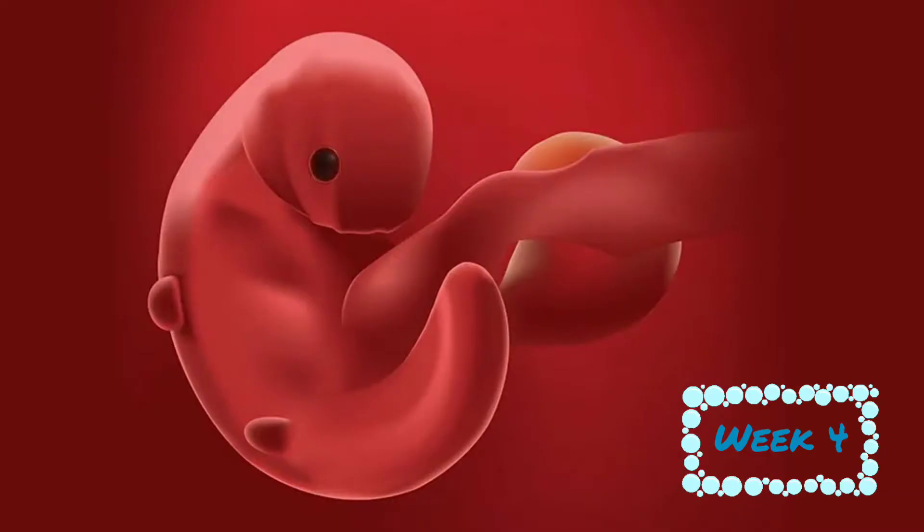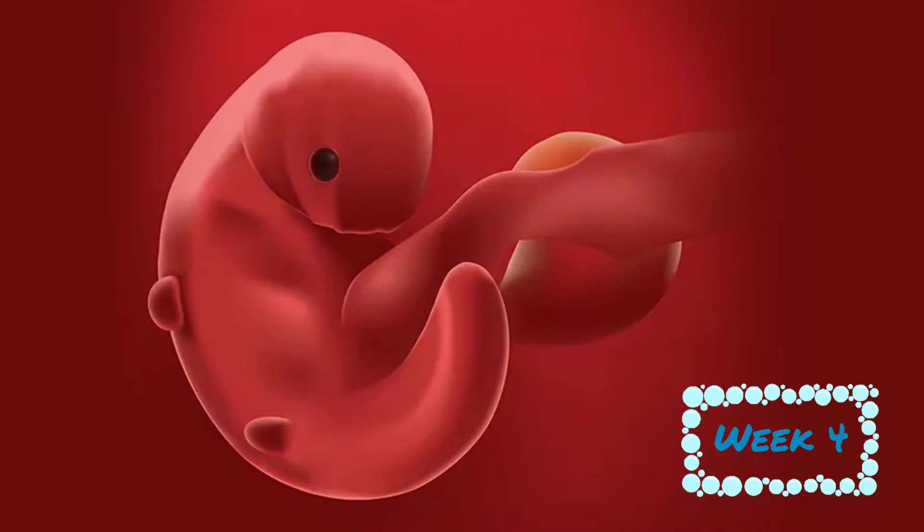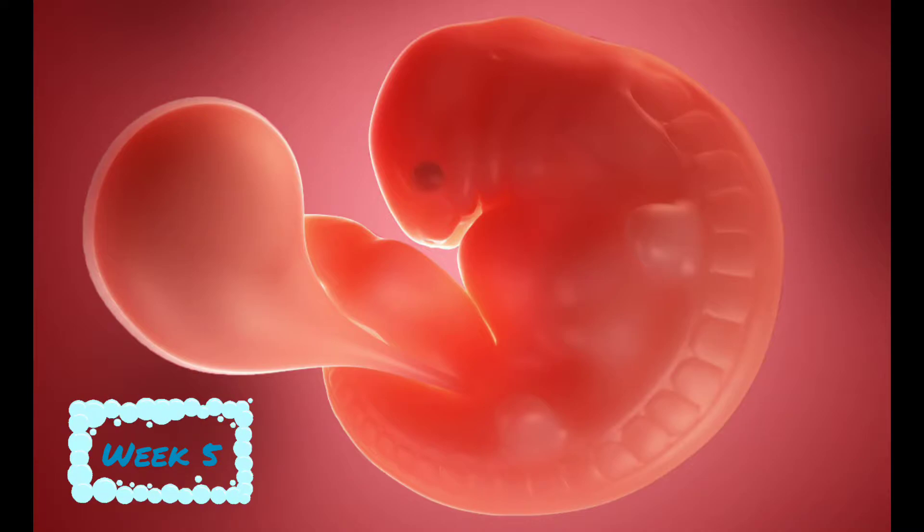During week 4, the placenta and amniotic sac are beginning to form. Your baby is now 0.22 millimeters in size. At week 5, the foundations for all of the major organs are in place. The baby is inside an amniotic sac, a bag of fluid that protects it.